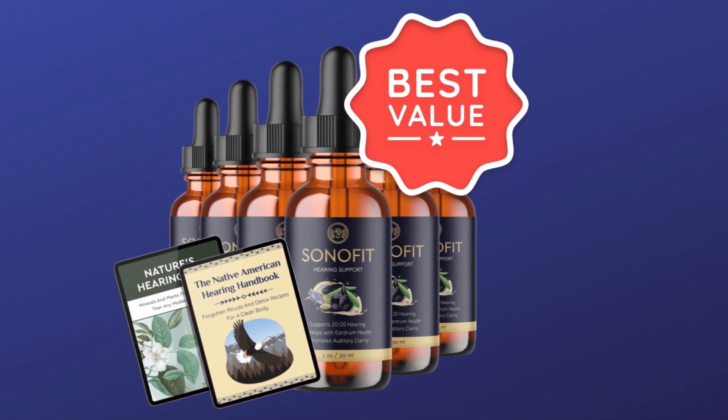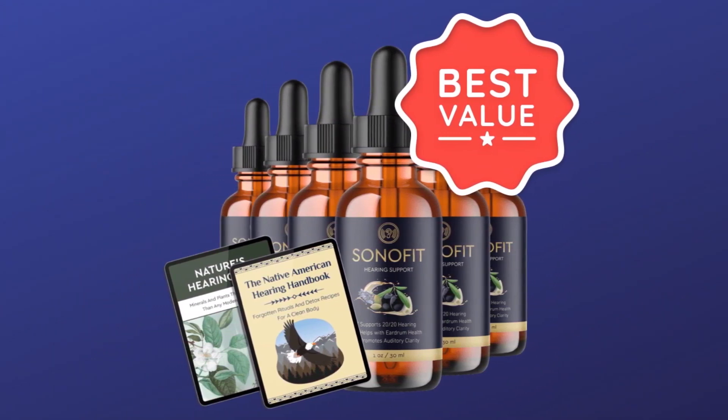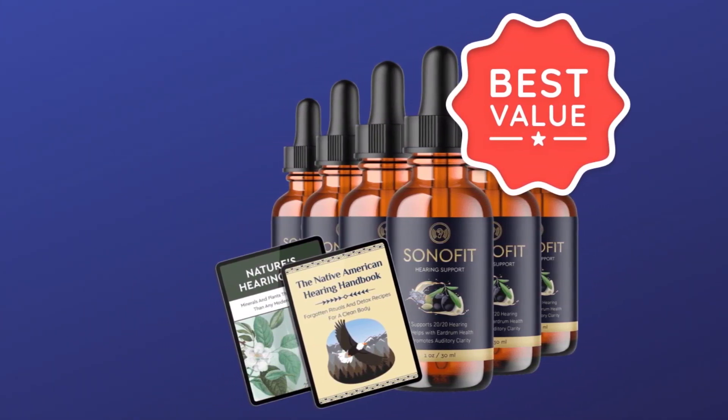The package with six bottles is the most recommended because it makes the Sonofit unit price much more financially advantageous.